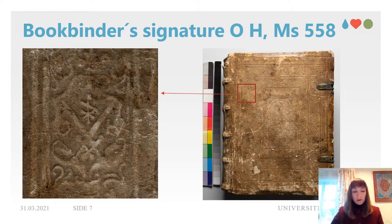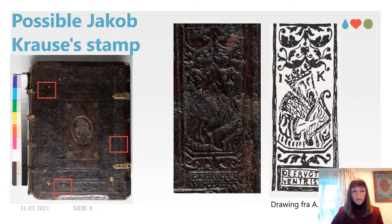Twaitane also points out that the stamps fit the prophet David as the letters J and K, and he suggests that it belonged to Jakob Krause, the famous bookbinder at the court of Elector Auguste of Saxony, who raised bookbinding to a high level of artistry. Although Jakob Krause was dead by 1588, Twaitane supposes that the Bergen bookbinder OH might have been trained or worked within the Krause circle, and could have brought those stamps with him to Bergen.